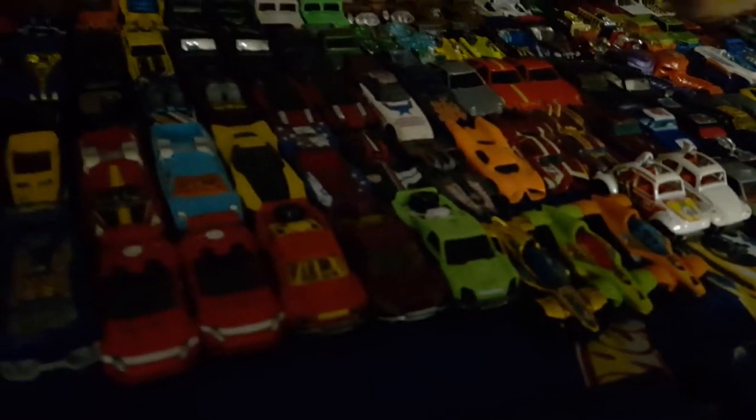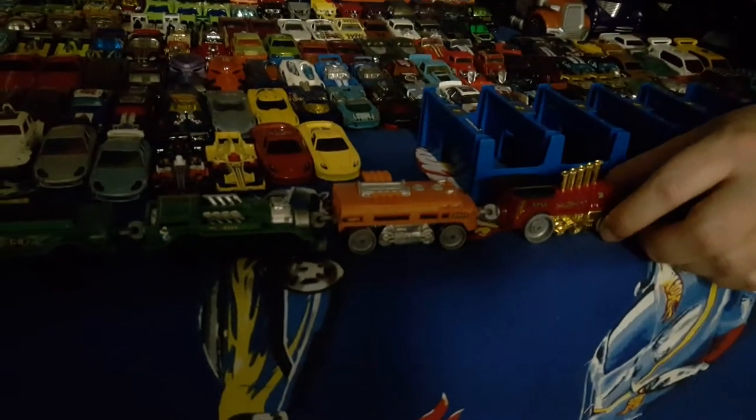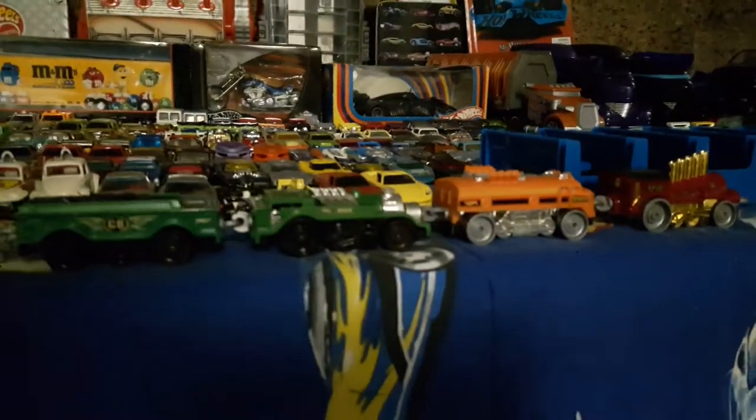This is a big train. Yeah, it is a big train. Right here, this is a Hot Wheels train — I think it's called the Rapid Transit. And then each one has their own individual name, which I'm not really sure of right now.